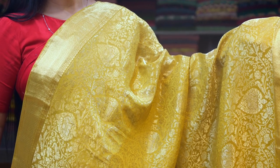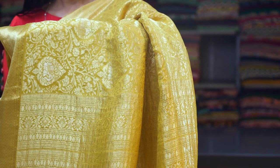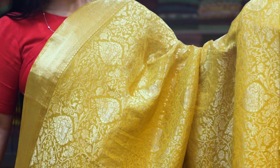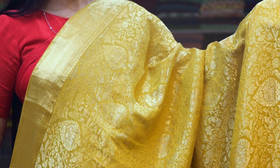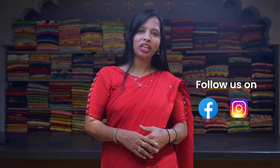I've shown you very few collections in this design, but in our store we have lots of collections in these types of saris. Thank you for watching this video. For more videos you can subscribe to our YouTube channel Mysore Sari Udiyov, and you can follow us on Instagram and Facebook.